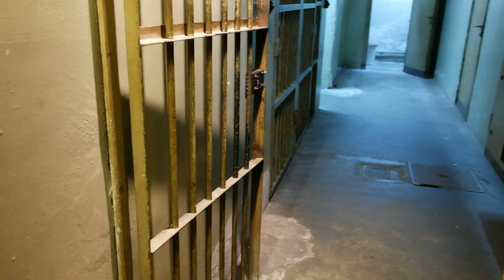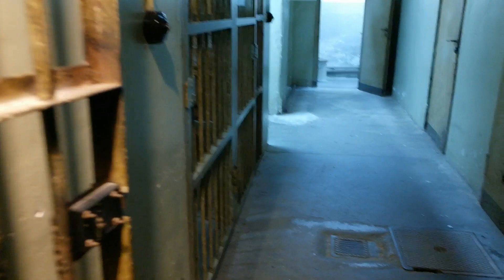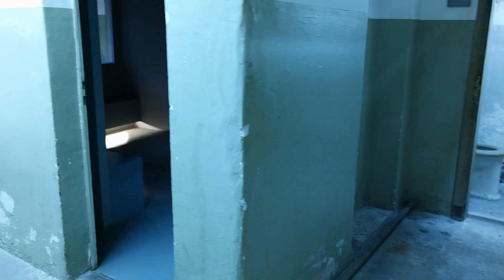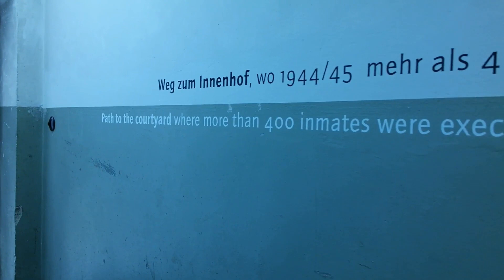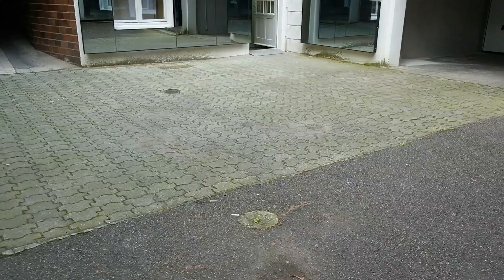We're still in the basement, entering the place where the Gestapo guards would be located and spending their time. Right in front of me, down there, is the original toilet used by the guards. And this is their recreation room, right there. If you go this way, you go to the courtyard.